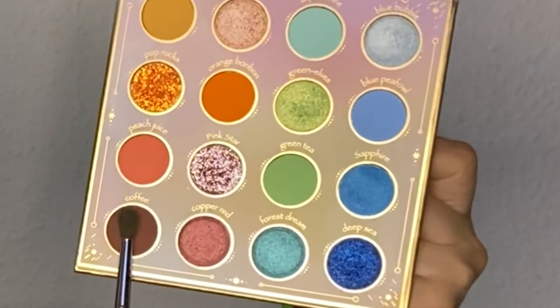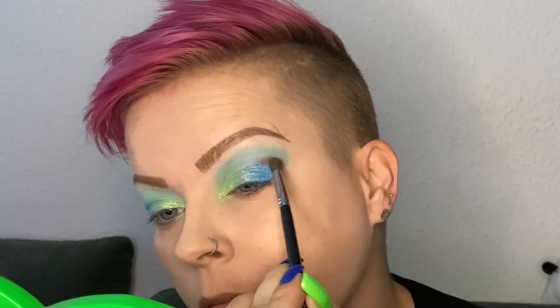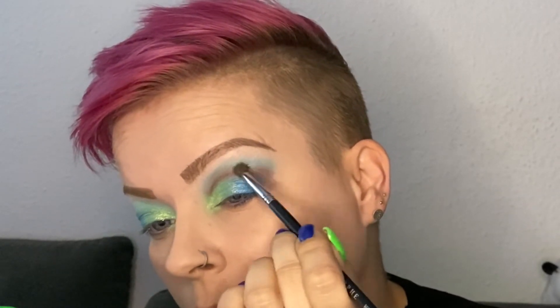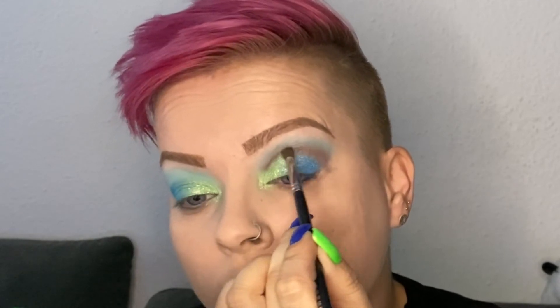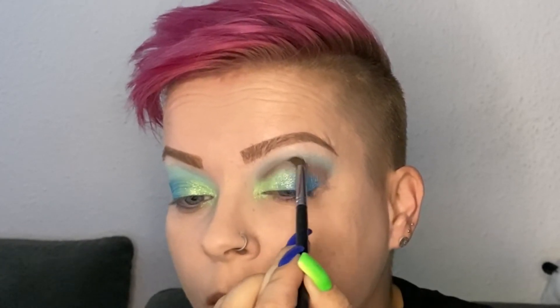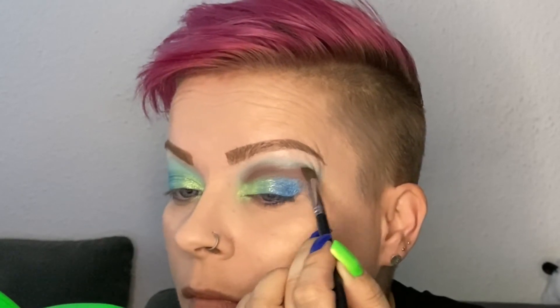To deepen up my crease and my outer V, I'm using Coffee and a Morphe M506 brush. While applying it, I was very indecisive about how I liked this color combination. Throughout the day, the more I looked in the mirror, I really got to like this combination of brown, blue, and green. This morning I just had not a very good feeling about this, but at the end of the day I really liked it. As you can see, this shade has quite a lot of fallout on the face, as do some others, but I really had no troubles brushing them away — so even if there's quite a lot of fallout or kickback in the pan, it's no problem.